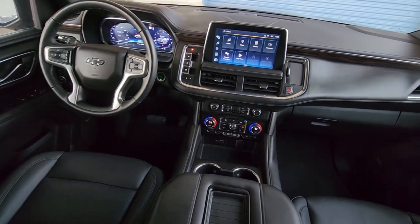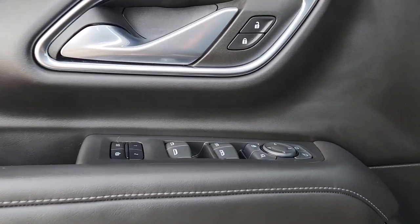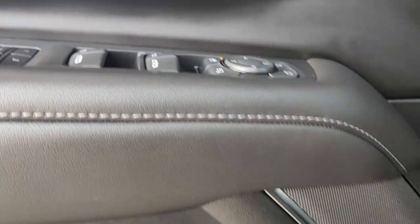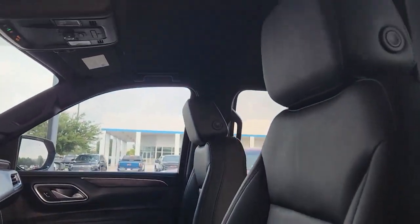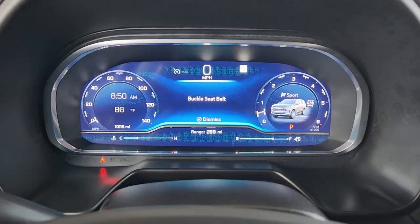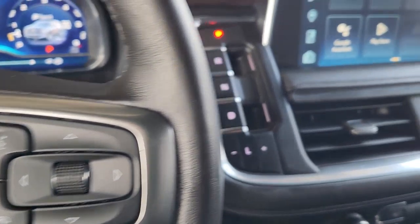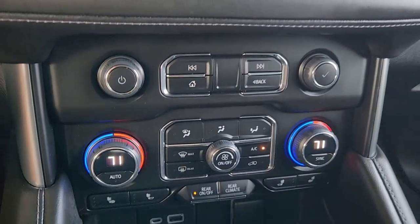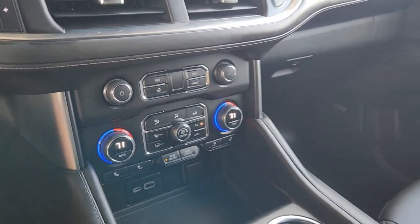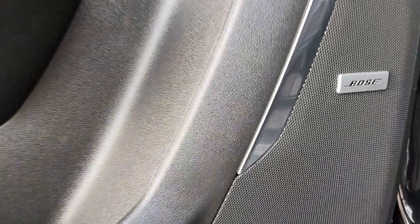The Suburban has you covered in style. Take a test drive today. Visit www.suburbanen.com.